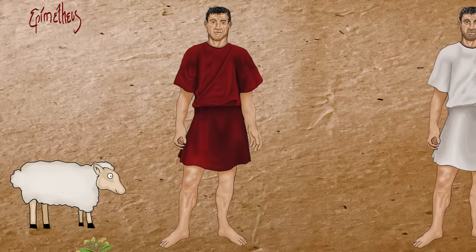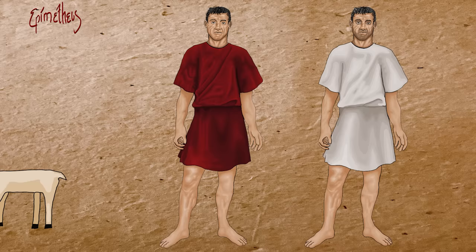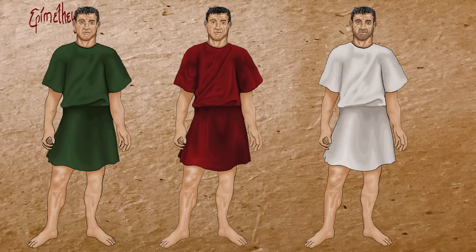Most legionary tunics were either made of wool or linen, which was thinner and lighter, making it the favourite material for hotter climates and summer months. Because it did not retain most dyes available to the Romans very well, linen was usually bleached white or left in a natural off-white state. Other cheaper colors, such as green, obtained through a variety of plant-based dyes, brown and black were also used to a lesser extent.